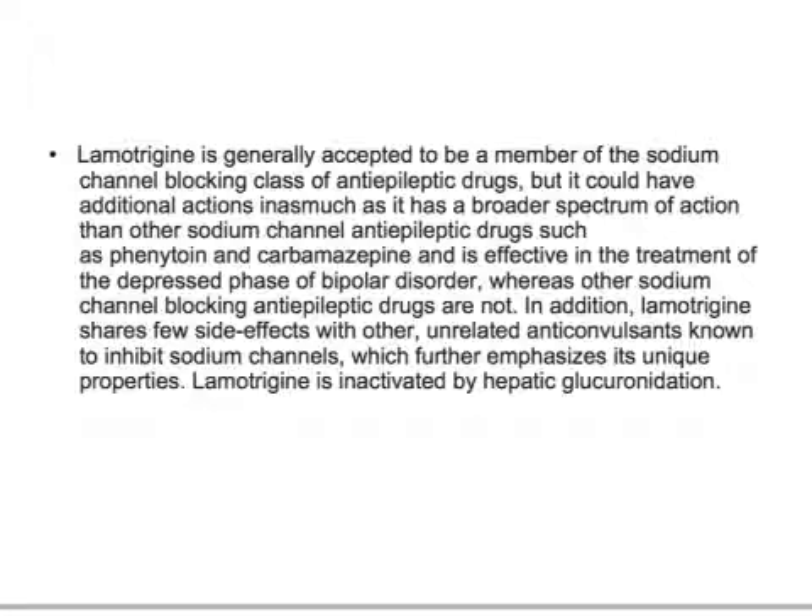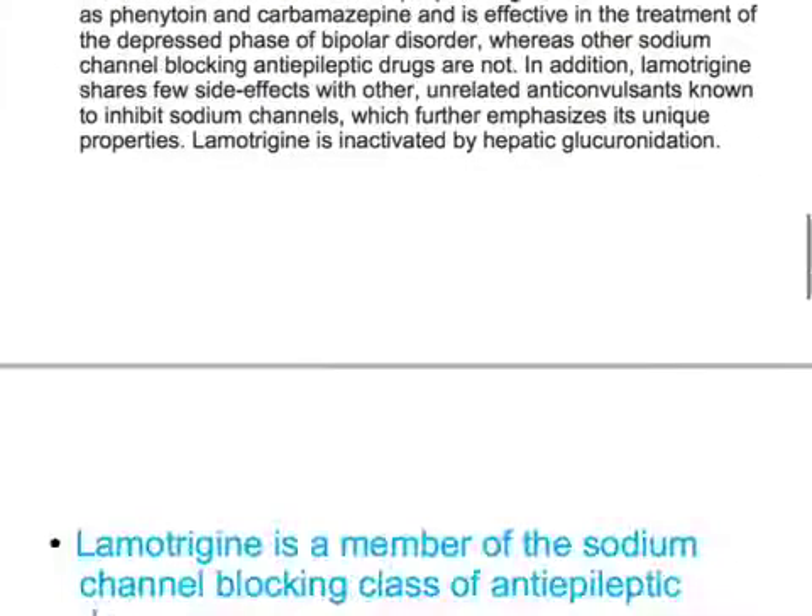Lamotrigine is effective in the treatment of the depressed phase of bipolar disorder, whereas other sodium channel blocking anti-epileptic drugs are not. In addition, lamotrigine shares few side effects with other unrelated anti-convulsants known to inhibit sodium channels, which further emphasizes its unique properties. Lamotrigine is inactivated by hepatic glucuronidation.